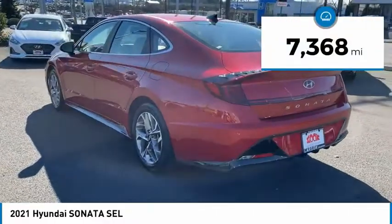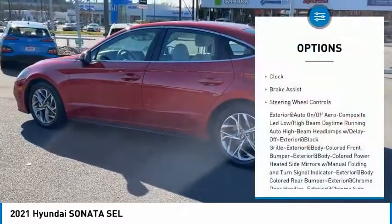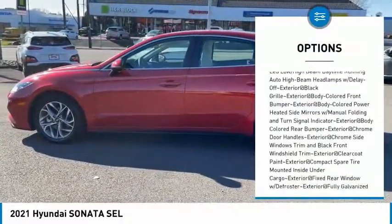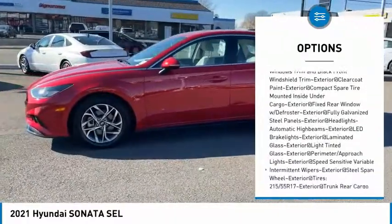This vehicle has less than 8,000 miles. Here are some of this vehicle's great options: clock, brake assist, and steering wheel controls. Is love at first sight really possible? Let us know when you stop in.